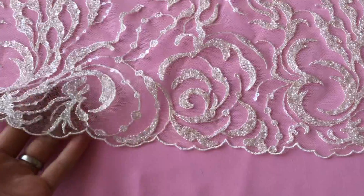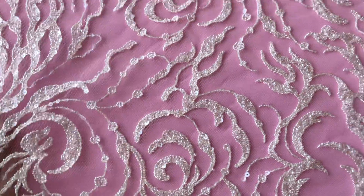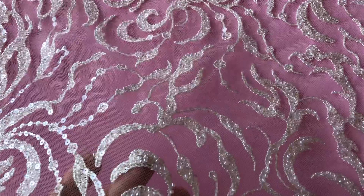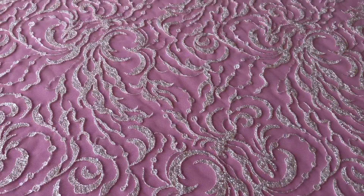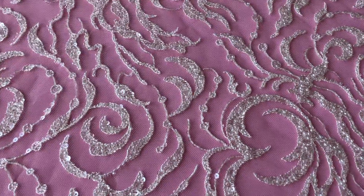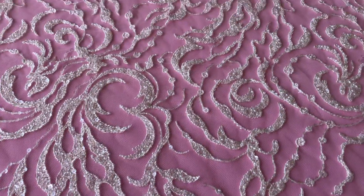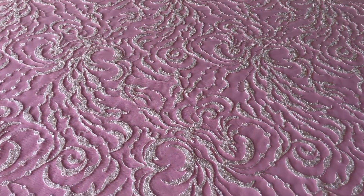It's got matching scalloped edges, it's got a tulle base, it's got this non-floral, very appealing, very dramatic pattern which is a series of swirls that interconnect with one another, which stretch the full width of the lace — very on trend.